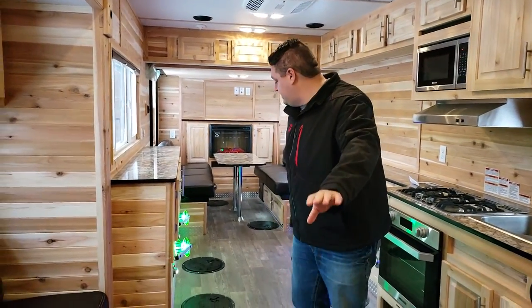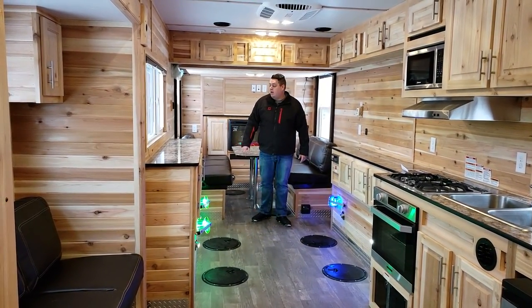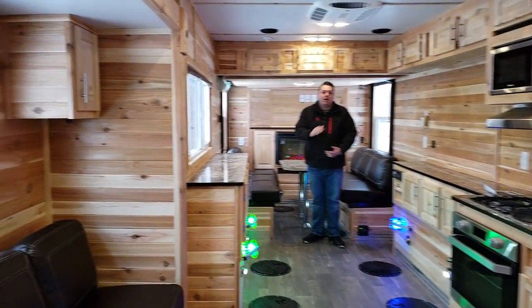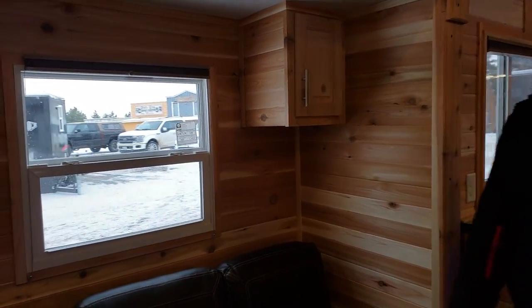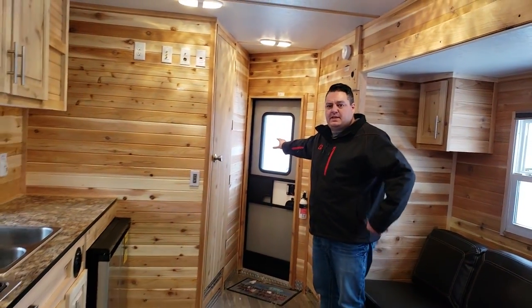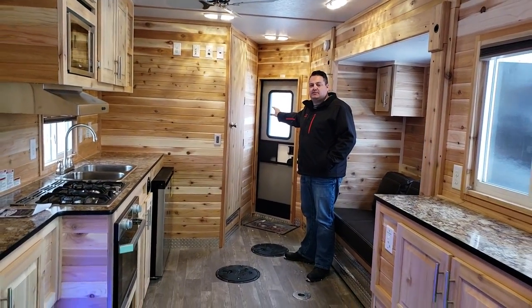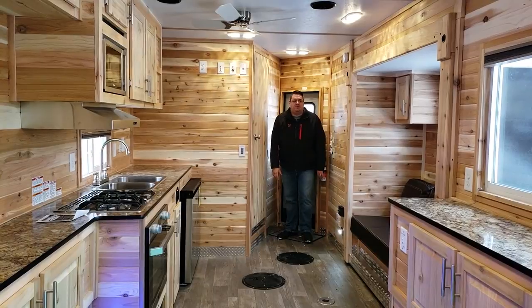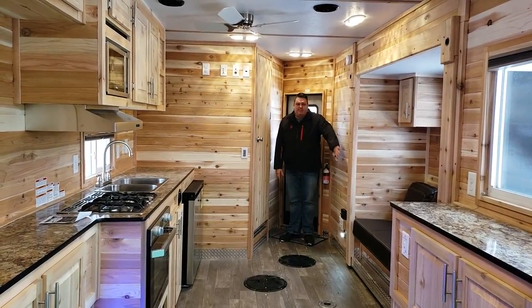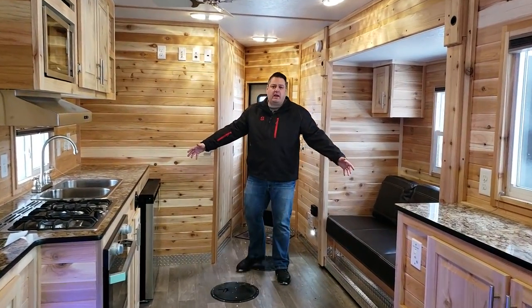First thing you've got to notice — if I back up all the way here — holy smokes, there's a lot of room. And partly because the door is in the front V. So whether you love it or hate it, it does make the house feel considerably larger when you put the V up here, especially leaving open this whole space for the slide out, giving you a big open kitchen.